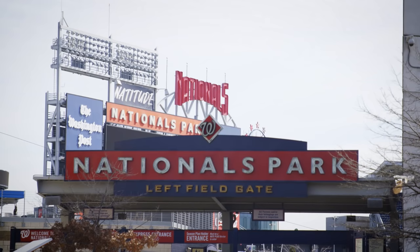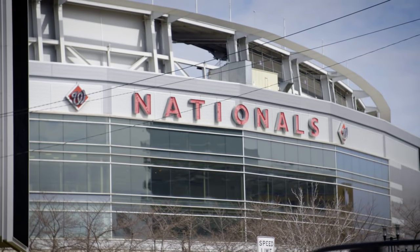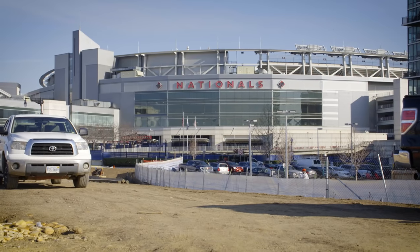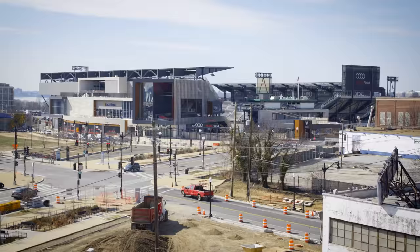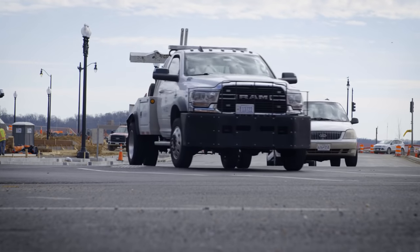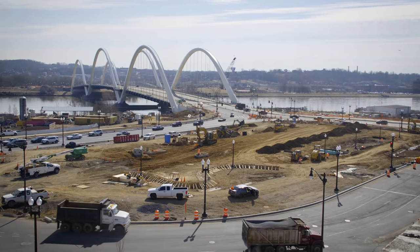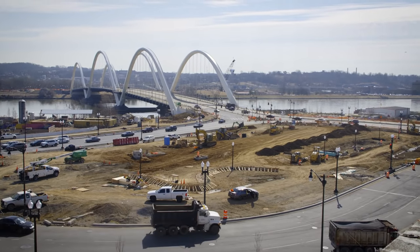This area where this project is — at one time it wasn't a so nice neighborhood, and now it's a beautiful place to see. You have a baseball stadium here, and you also have Audi Field, and the traffic goes straight into downtown Washington, D.C. This area for the longest time has been underdeveloped, and this bridge coming on, along with Nationals Park and a few other projects up and down here, are going to create a whole new environment here.